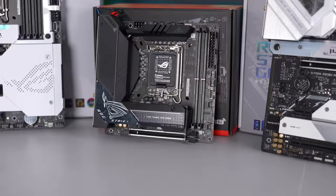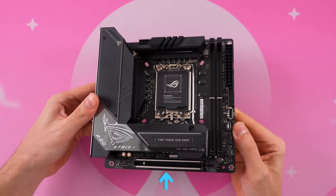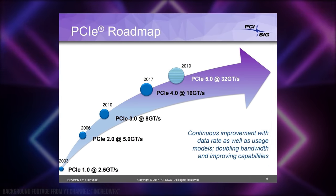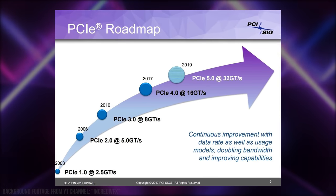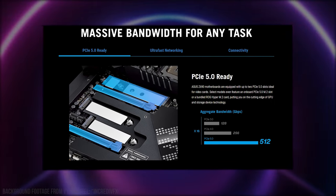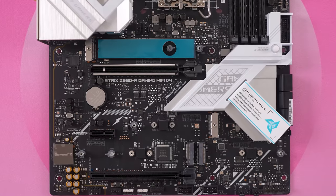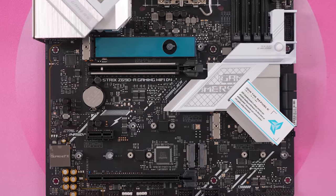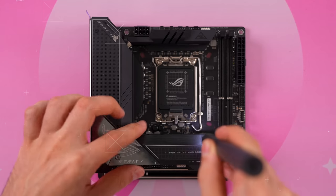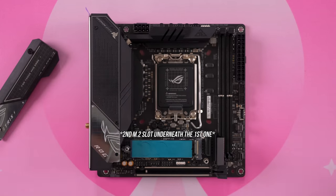The board features a 10+1 power stage design with a single 8-pin EPS connector up top and a PCIe 5.0 x16 slot. PCIe 5.0 doubles the data transfer rate of PCIe 4.0, delivering 32 gigatransfers per second versus 16. With PCIe 5.0 you can also run more M.2 slots off CPU-connected PCIe lanes without losing graphics card performance. Asus stacked both M.2 slots on each other to take advantage of the limited space.